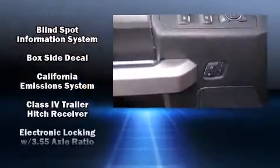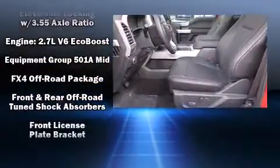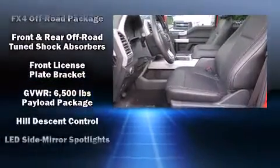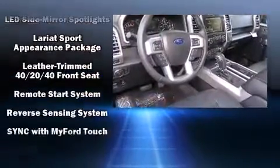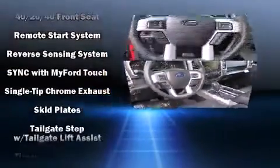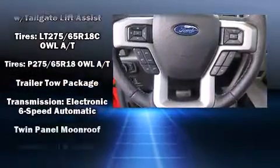Ford ensures the safety and security of its passengers with equipment such as head curtain airbags, front side impact airbags, traction control, a security system, and four-wheel disc brakes with ABS. For added security, dynamic stability control supplements the drivetrain.